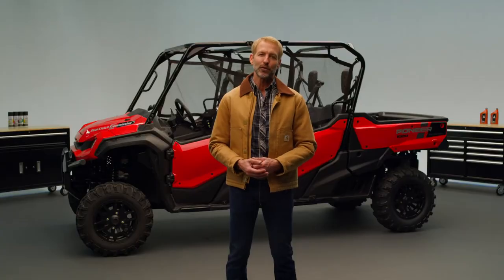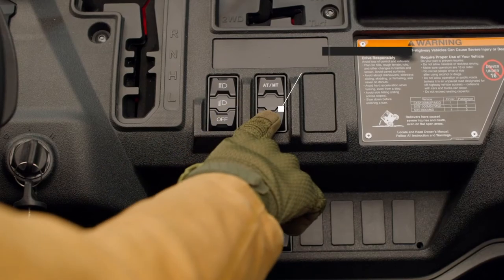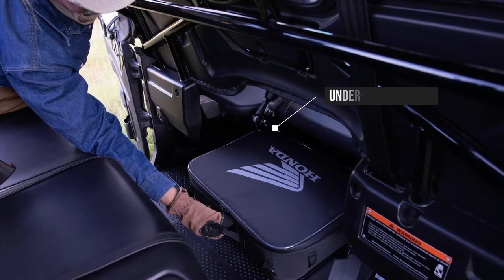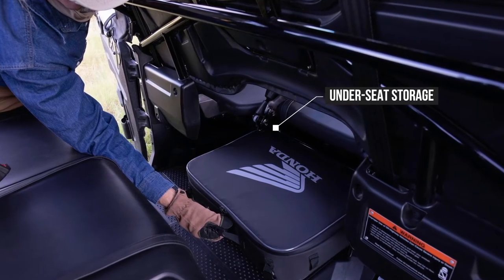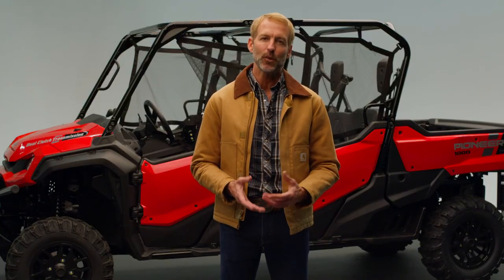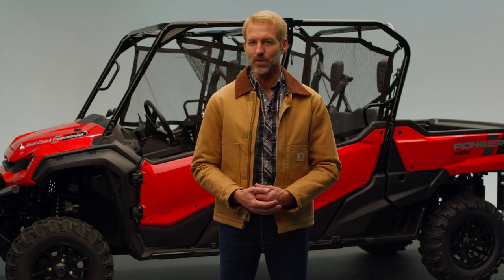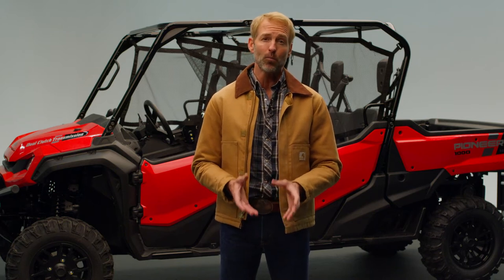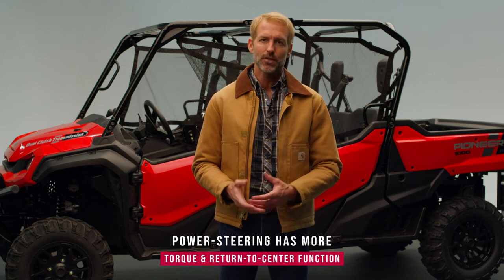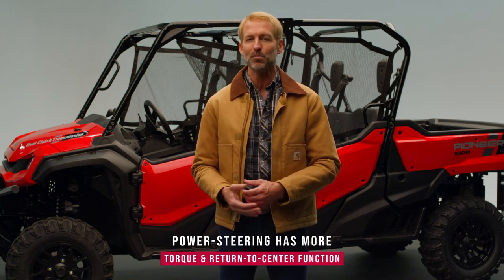Furthering the Crew's versatility, a selectable tow-haul mode improves capability on the job, and additional front and rear under-seat storage holds all the necessary tools and equipment. Handling is improved thanks to an updated power steering system that features 50% more assist torque and a new return-to-center function that assists the driver at high and low speeds.